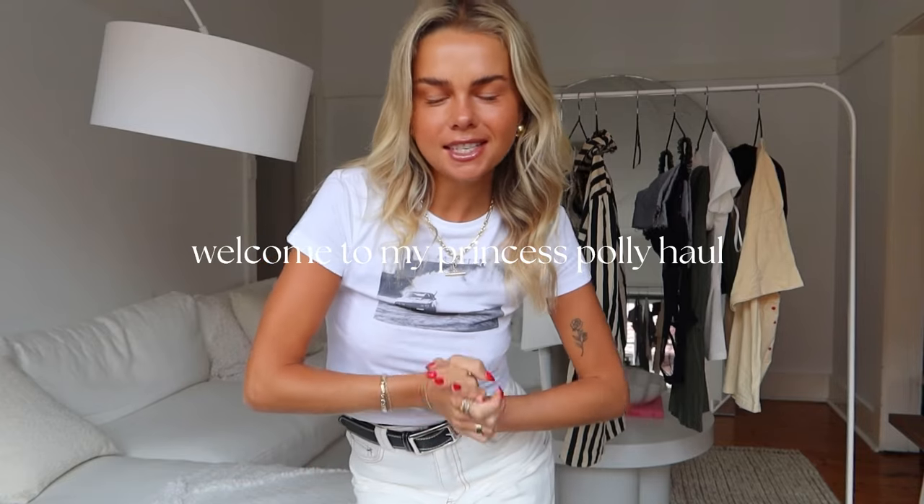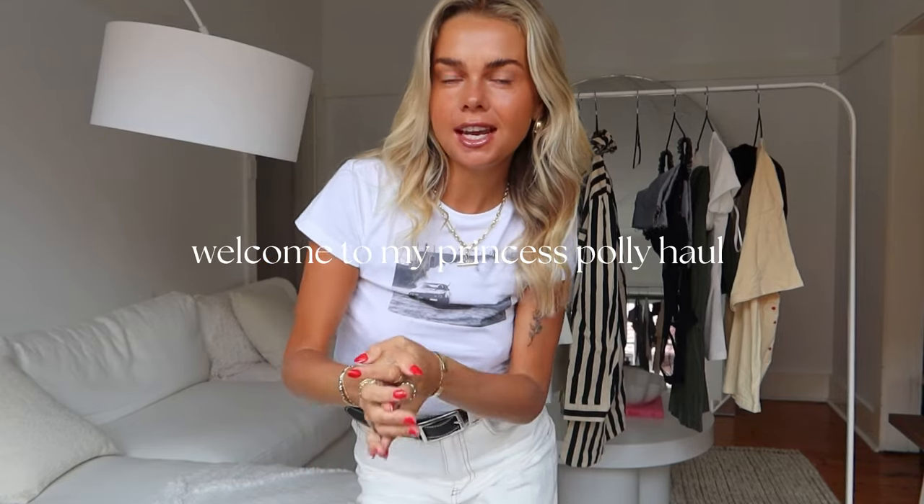Hi guys, welcome back to my channel. I'm doing another Princess Polly haul today. You guys love them and I love to film them, so I've got some beautiful pieces here that I'm going to try on for you. My discount code for the month is ABBYXO — it gets you 20% off, and you get free shipping over $60 with Princess Polly as well. I'll leave the links to everything I try on in the description box below, and I'll leave the name and size on screen when I try each piece on.